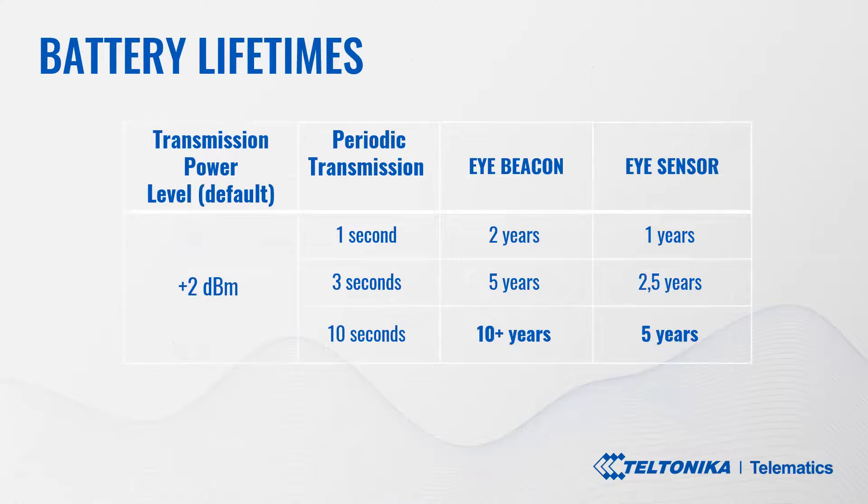Let's take a closer look at data advertising intervals versus battery lifetime. With data sending every second, iBeacon can live up to two years, while with data sending every 10 seconds it can live up to 10 or more years. iSensor can live up to one year at 1-second intervals, and up to five years at 10-second advertising intervals. Battery lifetime also depends on data transmission power level, and soon on our wiki page we'll add detailed instructions on how configuration affects battery lifetime.